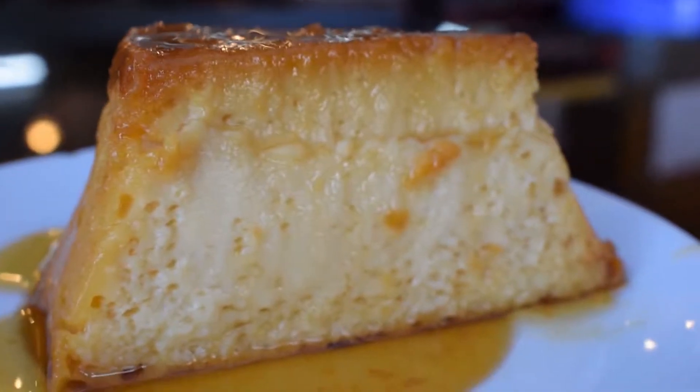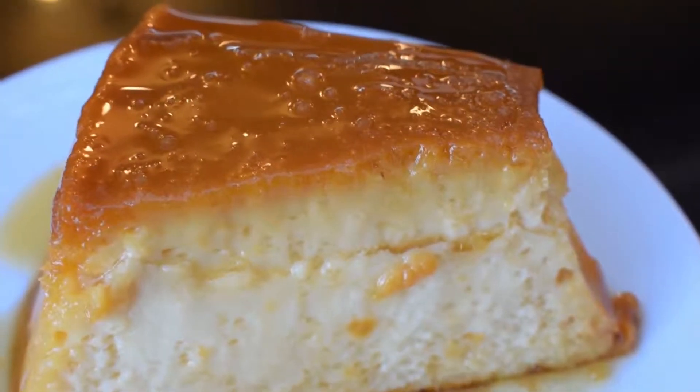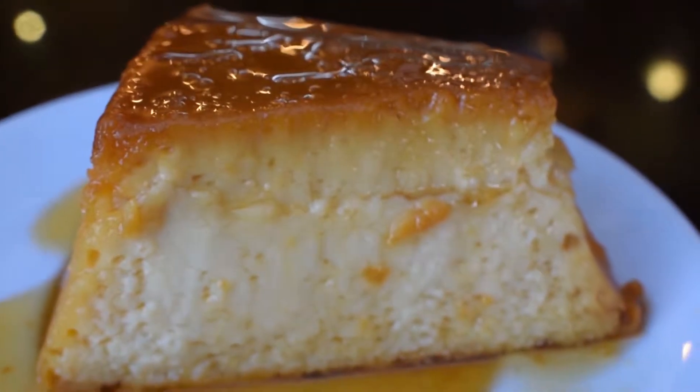The Crema Volteada is an exquisite Peruvian dessert recipe, very creamy and smooth, prepared with sugar, lemon, egg, milk, condensed milk, and vanilla.